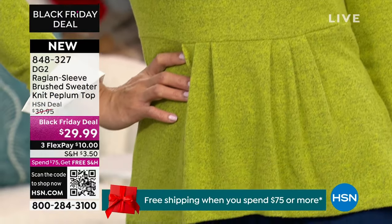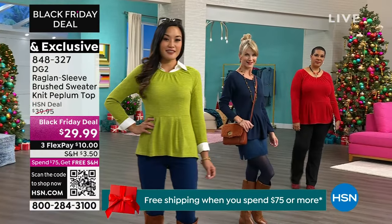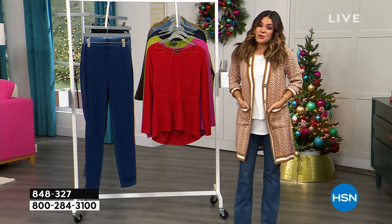Enjoy this Black Friday deal pricing — $10 flex pay, we'll get that home for you. Remember, spend $75 and get free shipping for the whole day — inclusive of anything you might have bought this morning or afternoon. If it all adds up to $75, you're getting free shipping on all of it. Even if you got them all on flex pay, it doesn't matter — it's what the cost of the item was, not what you necessarily spent today.